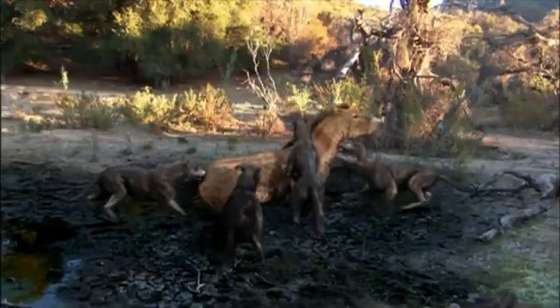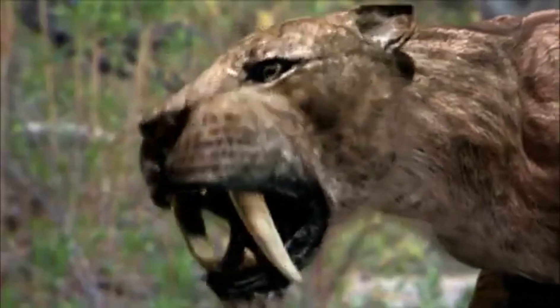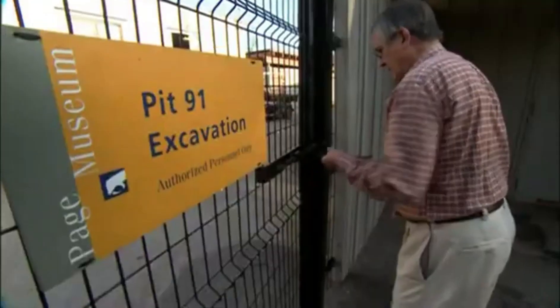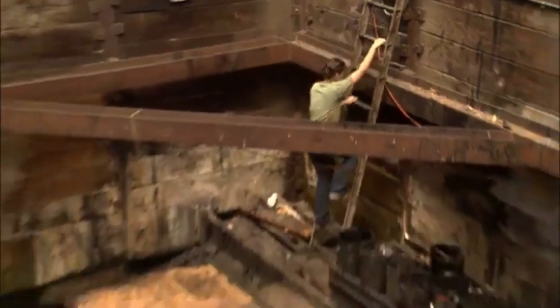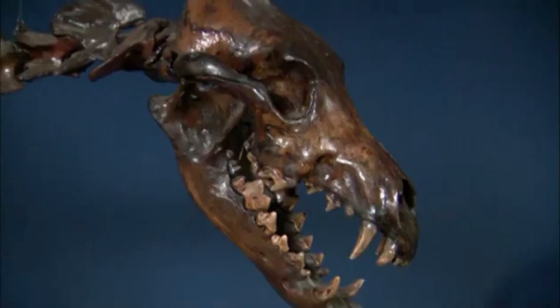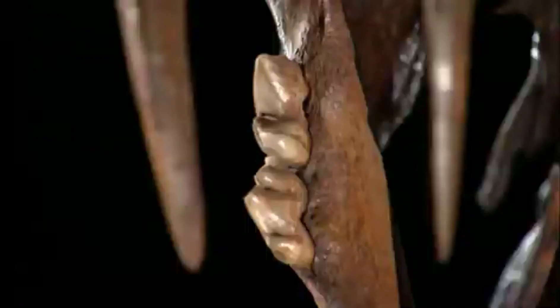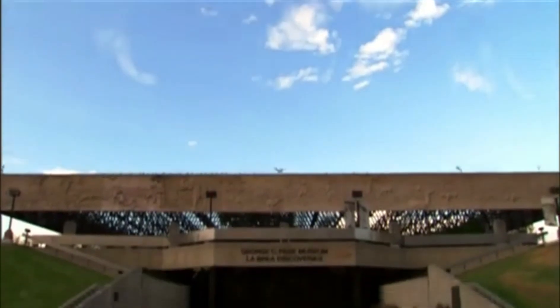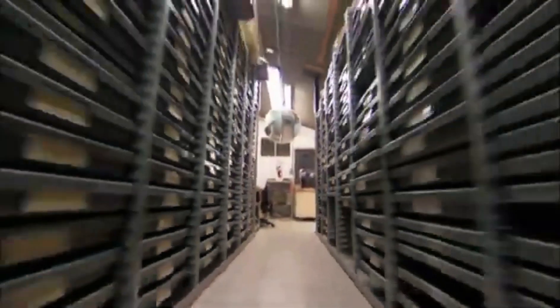The tar pits have provided a spectacular snapshot of life 14,000 years ago. This prehistoric graveyard of extinct Ice Age animals has resulted in one of the richest fossil sites in the world. Since 1913, scientists have been unearthing the remains of thousands of animals who died there. The George Page Museum has amassed a collection of over three and a half million specimens — one of the largest collections on Earth.